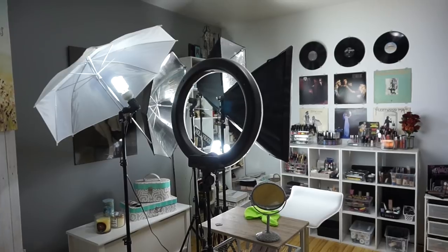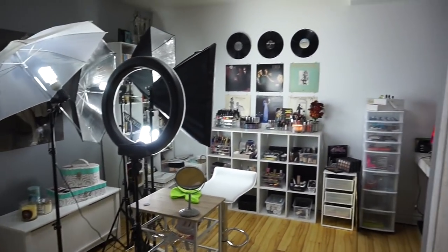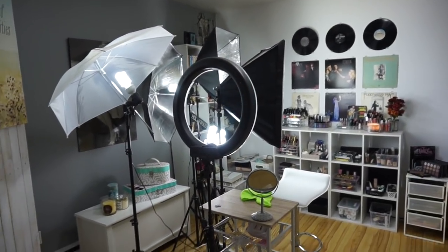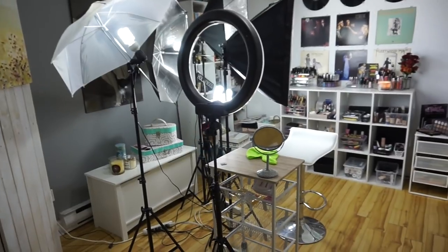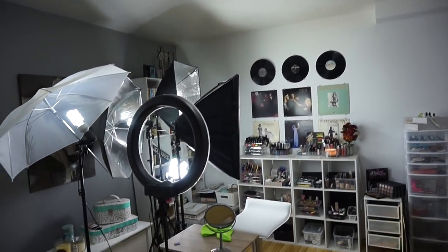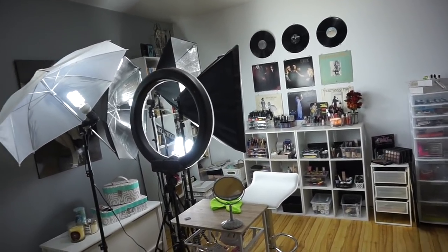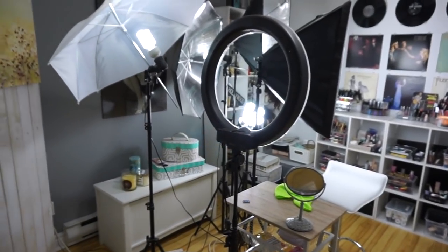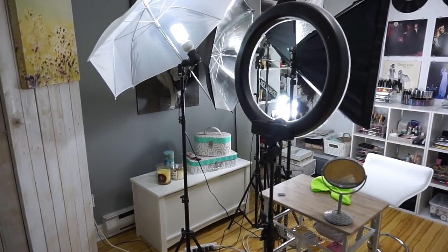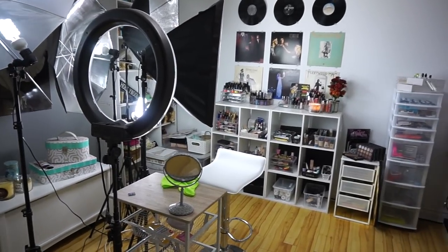We are at the very entrance of my room. This is the section where I film. I have my lights turned on because my room has no natural lighting — it's very, very dark. I have one light on the ceiling, so without my studio lights it's incredibly dark. If you come further in, I'll start going around on the left and then go to the right with the vanity, saving my makeup for last.